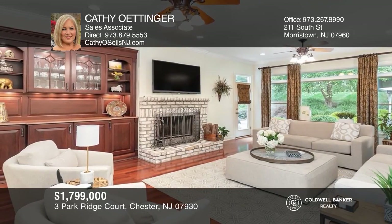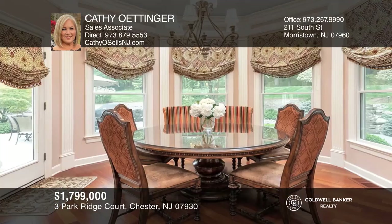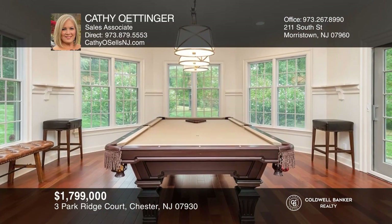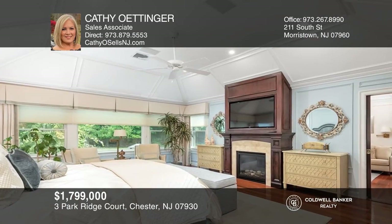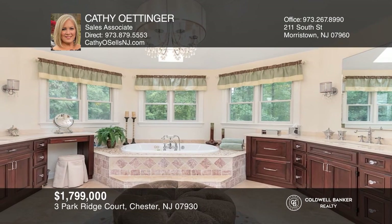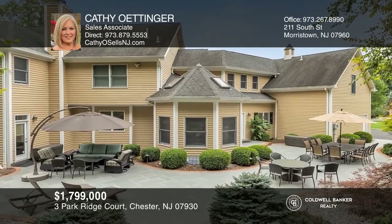Luxurious five-bedroom, five and two half-bath custom colonial, set on three-plus manicured acres, offers the perfect sanctuary for today's at-home lifestyle. Entertain in style in the living and dining rooms, lounge in the family and media rooms, shoot some pool in the billiard room, and cook up a feast in the gourmet center island kitchen. Retire for the evening in the master bedroom retreat featuring a sitting room, gas fireplace, and a spa-like master bath. Cool down outside on the wraparound bluestone patio, complete with an outdoor fireplace. Kathy Ottinger is ready to help you buy the house you deserve. Call today.